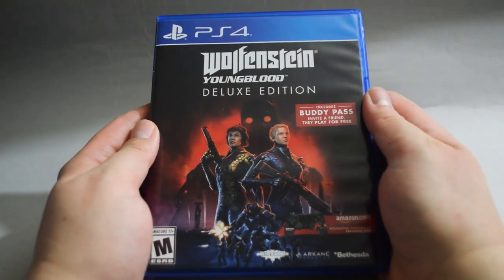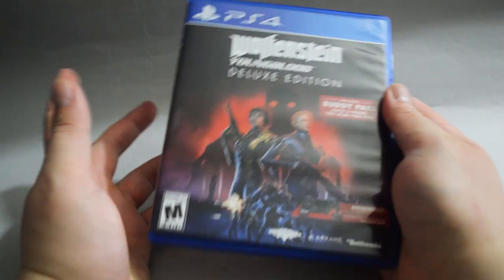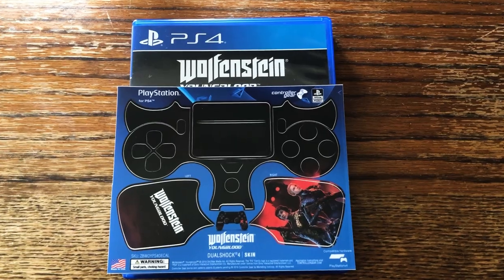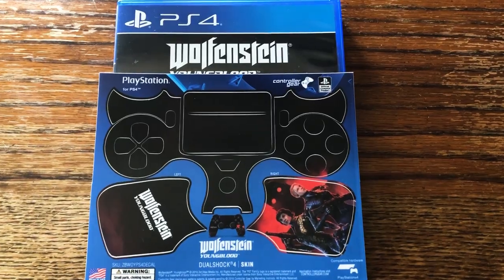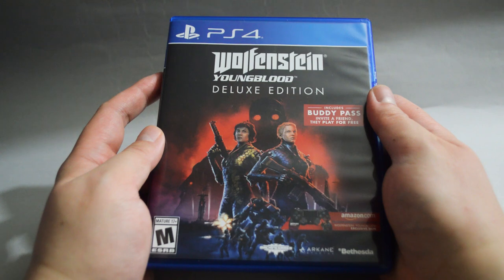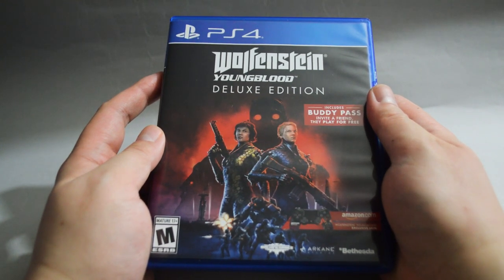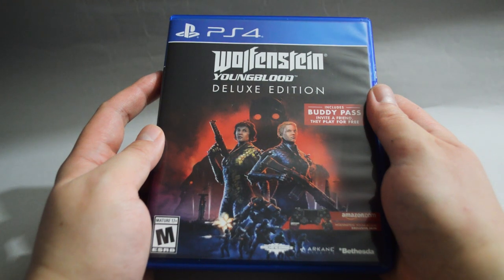Next, we have Wolfenstein Youngblood Deluxe Edition. If you order it from Amazon, you can get an exclusive controller skin. I only paid $17 for it, which is a very good price for a Deluxe Edition. I did not buy Wolfenstein 2 because of its trophy list. However, for this spin-off, I wouldn't mind giving it a shot, even though I heard the game did not receive very positive reviews.